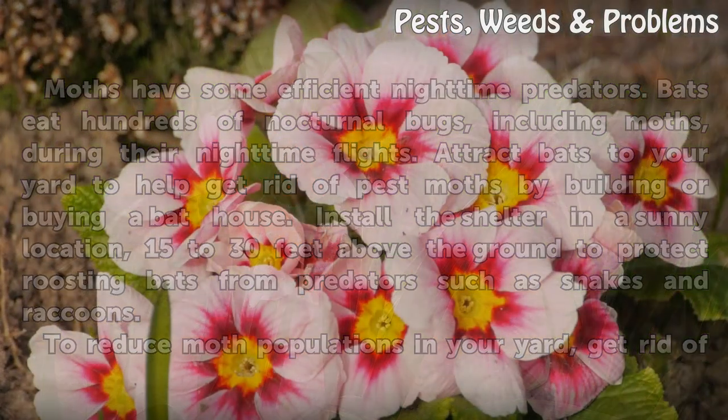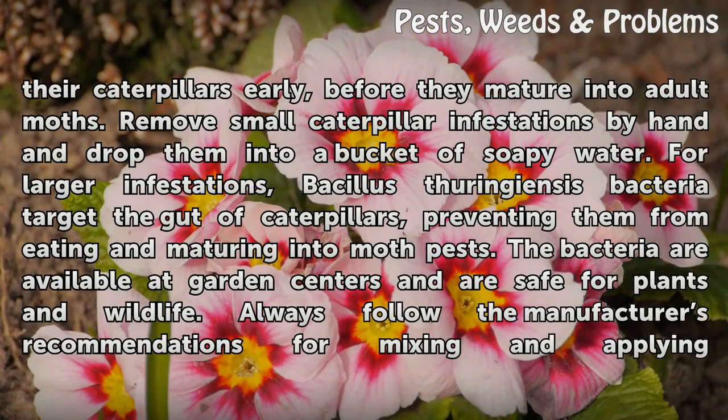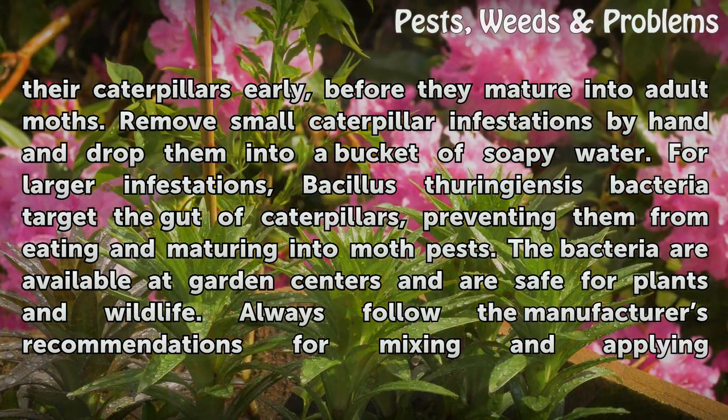To reduce moth populations in your yard, get rid of their caterpillars early, before they mature into adult moths. Remove small caterpillar infestations by hand and drop them into a bucket of soapy water. For larger infestations, Bacillus thuringiensis bacteria target the gut of caterpillars, preventing them from eating and maturing into moth pests. The bacteria are available at garden centers and are safe for plants and wildlife.